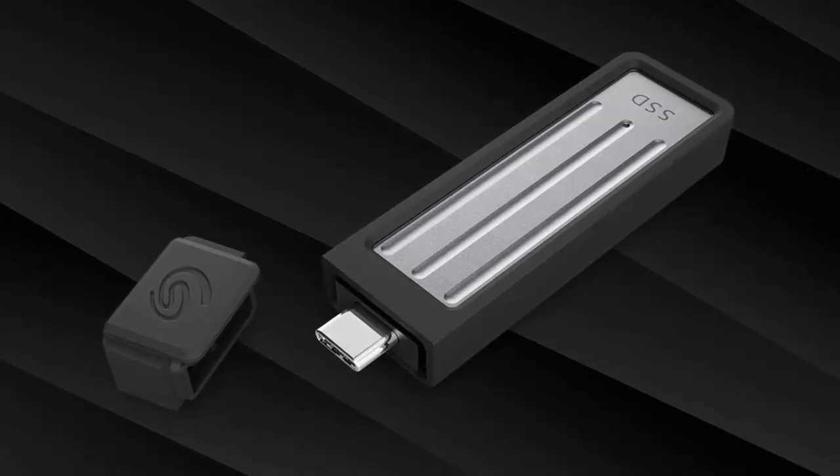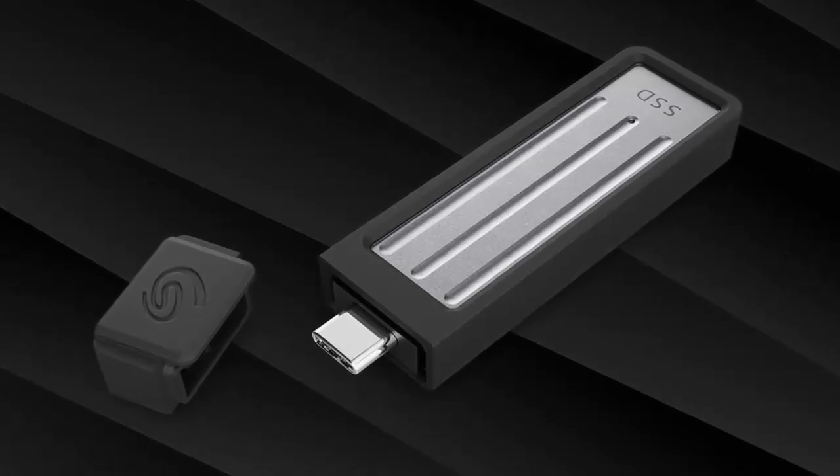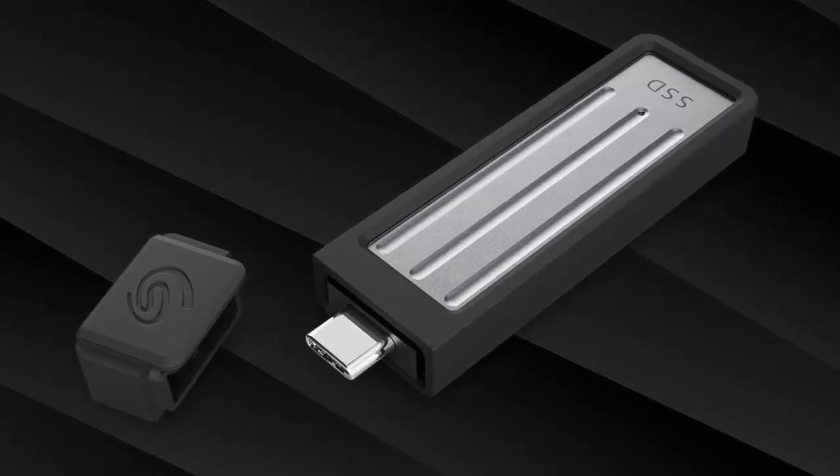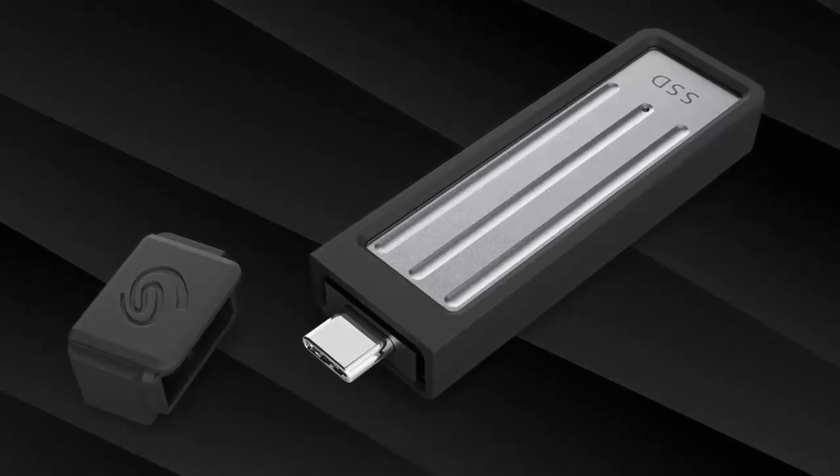Whether you're a creative, a gamer, or just need fast, reliable storage on the go, Seagate's ultra-compact SSD is a must-have. Hit like, subscribe, and let us know in the comments: how will you use this tech marvel?